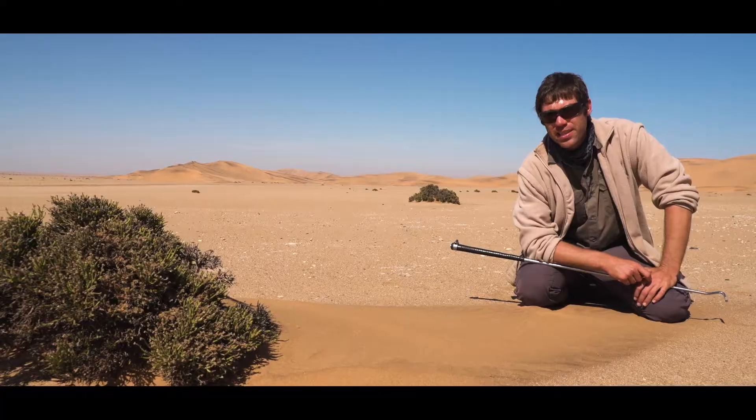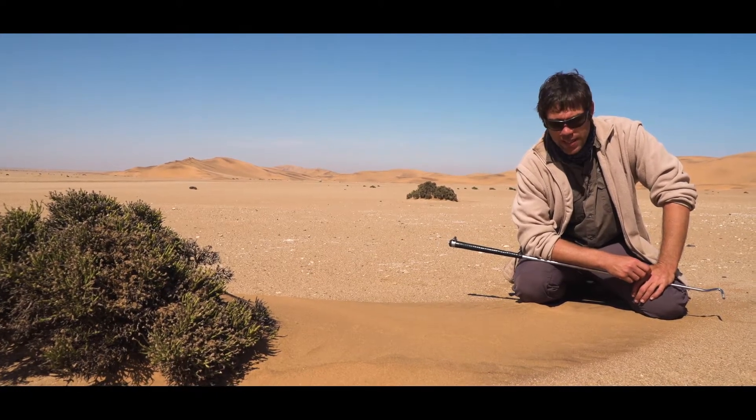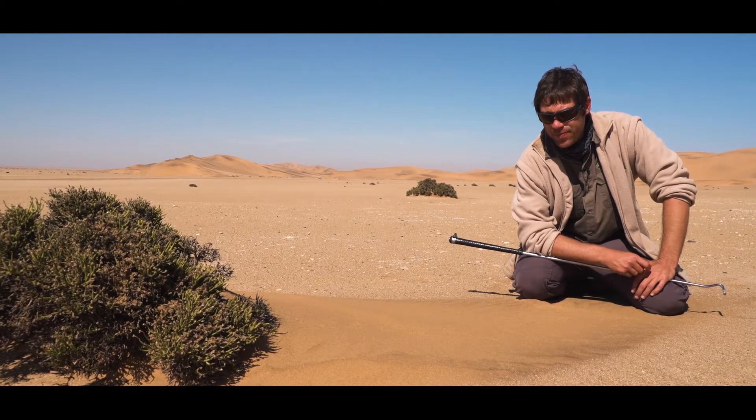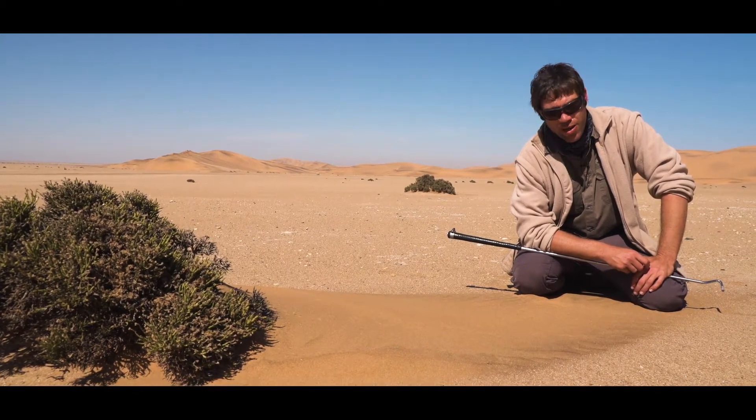Another critter for you here — this is the cousin of the péringuey's adder that we saw earlier. This is the horned adder, and horned adders aren't unique to the Namib, but they are unique nonetheless.